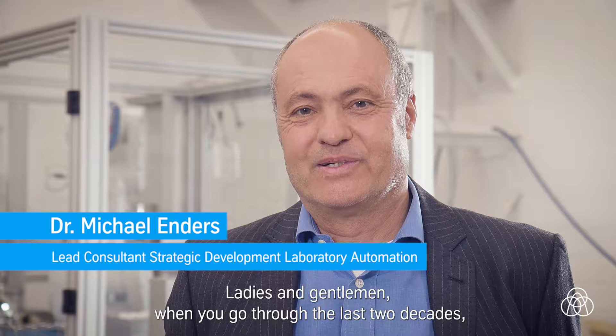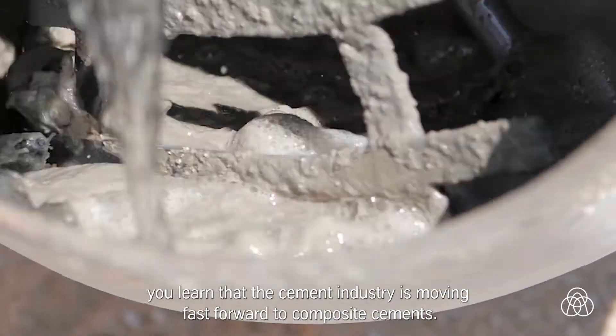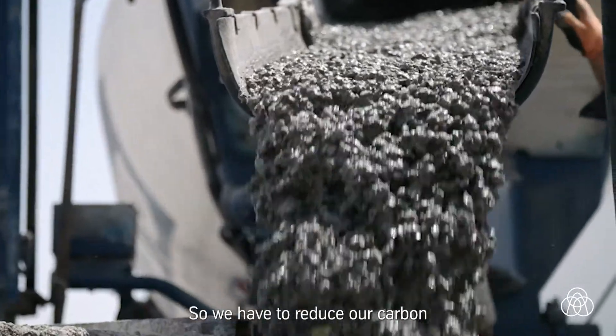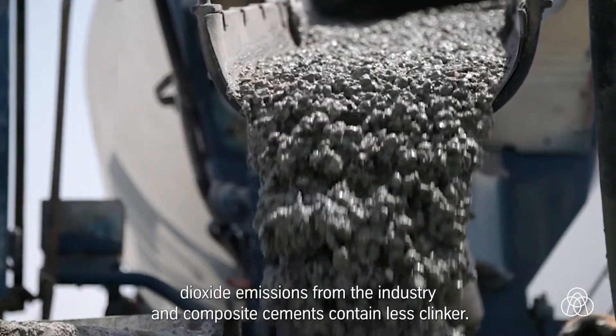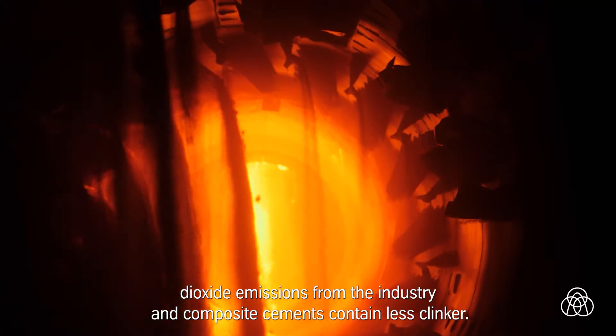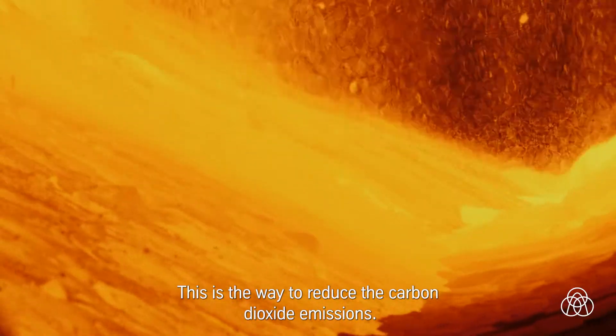Ladies and gentlemen, when you go through the last two decades you learn that the cement industry is moving fast forward to composite cements. We have to reduce our carbon dioxide emissions from the industry, and composite cements contain less clinker — this is the way they reduce CO₂ emissions.